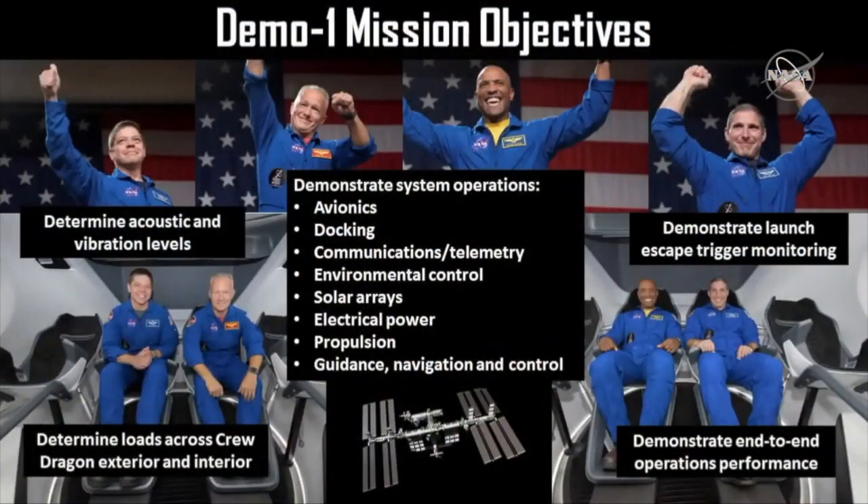On first an uncrewed test flight, getting ready for a crewed test flight. I think this just shows all the benefits that we're getting out of this uncrewed mission. There's a lot of things that you can prepare for on the ground through analysis and tests, and we do all that on the ground, but there's nothing like actually flying a mission to really check out all the key systems.